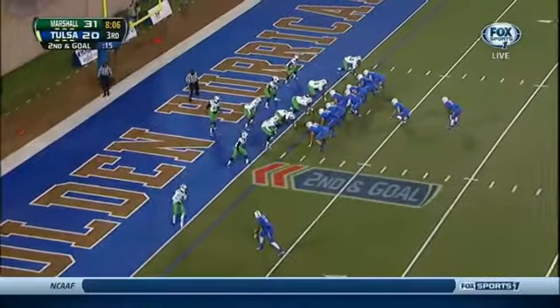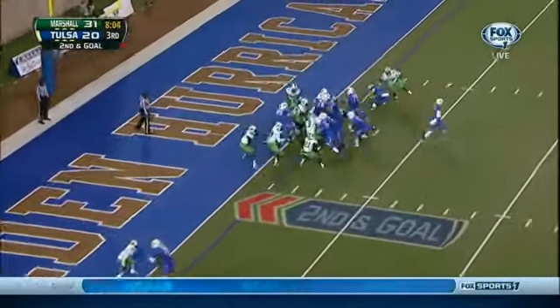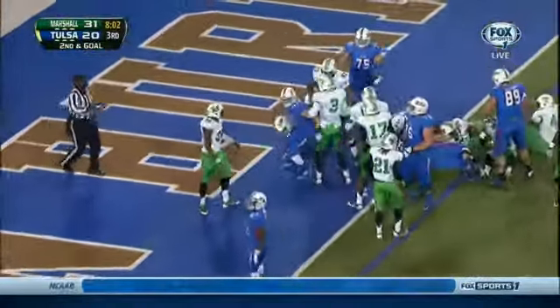Second and goal from the one. Watts again. Watts! Touchdown!